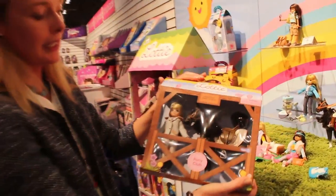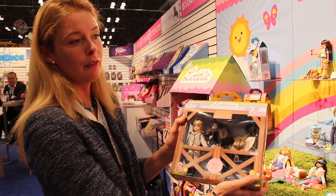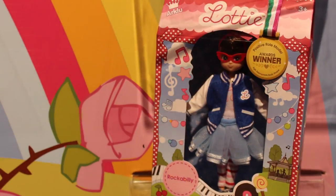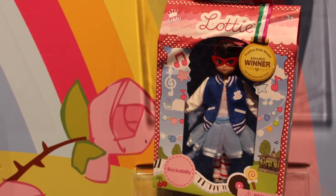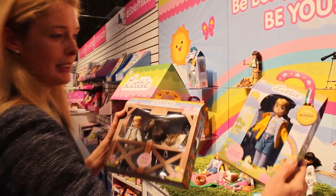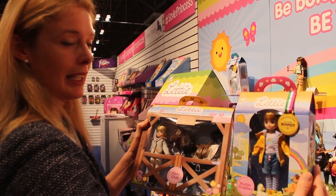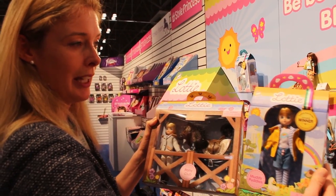We've also got Pony Club Lottie, and this is great — it's an all-in-one set of Lottie and her pony. We also have a very vintage 1950s themed rockabilly doll, and we have Muddy Puddle as well, which is where Lottie is wearing a rain mac and getting outside, getting muddy outdoors in the rain.